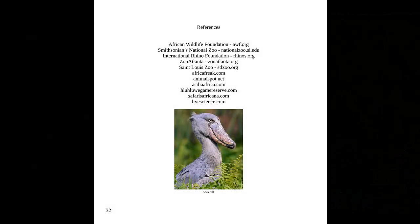And on this page, you see a picture of a shoebill bird that's found in Africa, and a list of all the places where I got some of the information for this book. Thanks for reading with me.